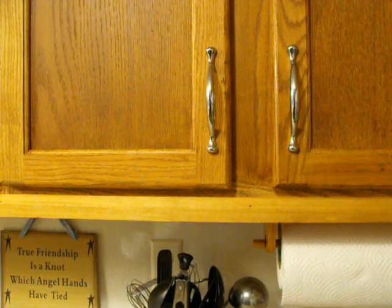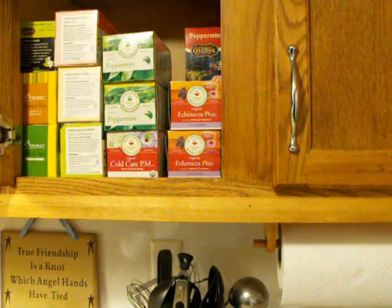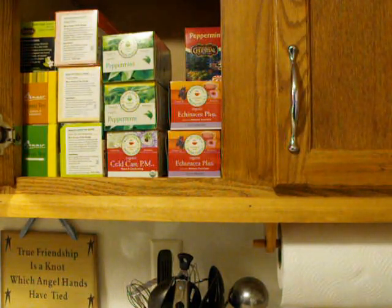I told you I was wanting to show you my tea cabinet. So here it is. It's pretty small — a little small selection.